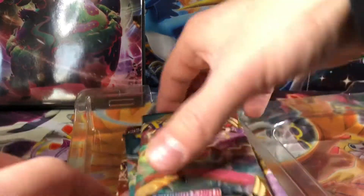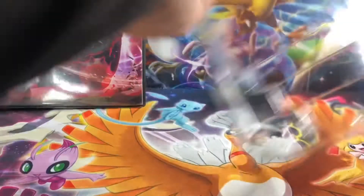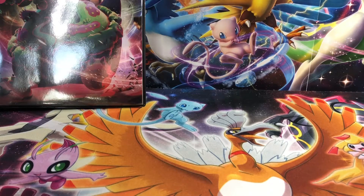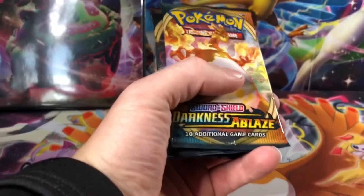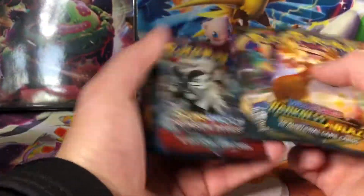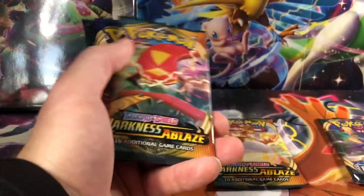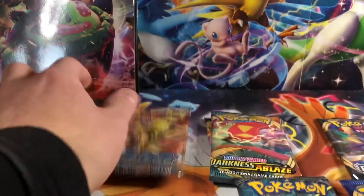Here is the code card for this box. As always, if this is your first time joining me on this channel, whenever I open up cards, the code cards are free here. If you want more code cards, we do have them available on our website. So this collection box comes with an assortment of packs: you get a Darkness Ablaze, Rebel Clash, Crimson Invasion, Sun and Moon, another Darkness Ablaze, Sword and Shield Base, Burning Shadows, and Steam Siege.